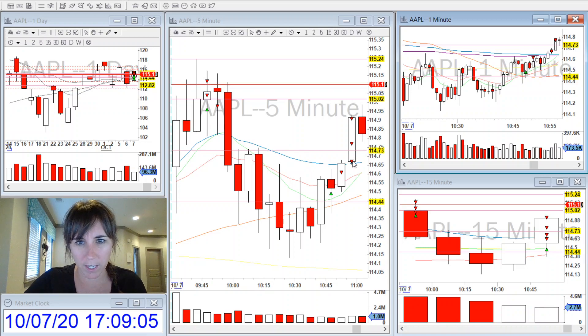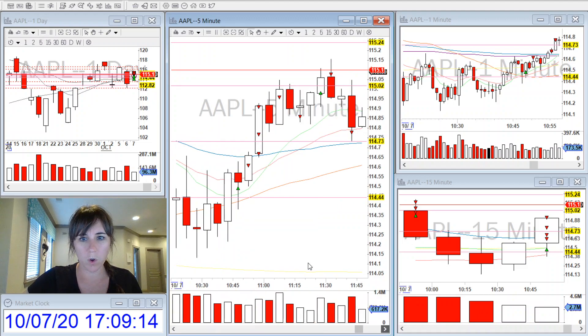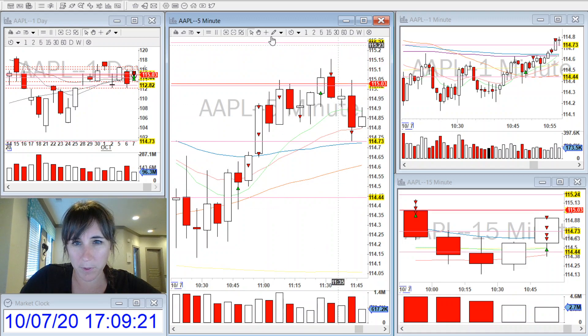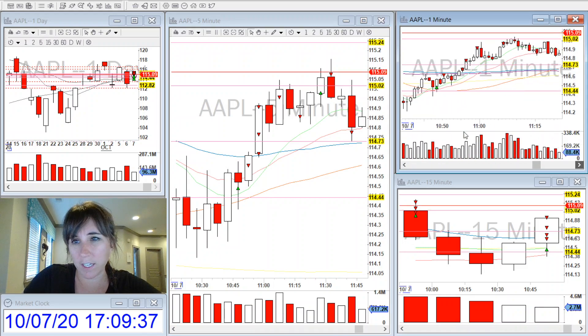As it pushed up through the VWAP, I went ahead and partialed a little bit more. My other partials were taken at either levels I had marked from the daily or at whole numbers. I really thought it was going to push up through the high of the day, or at least touch the 115.24 level again. By this time I had added to my position — I didn't have many shares left — I added to my position for the break of the high of the day.